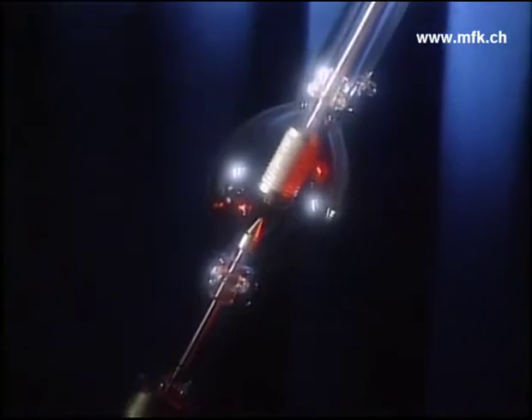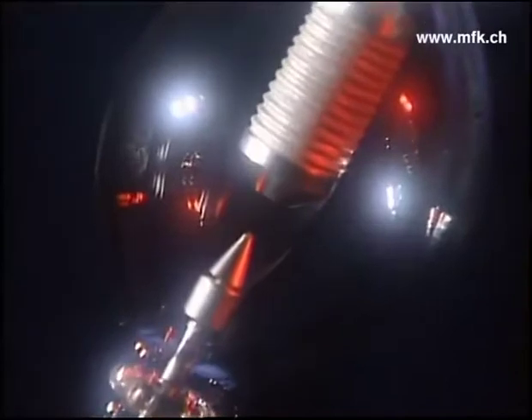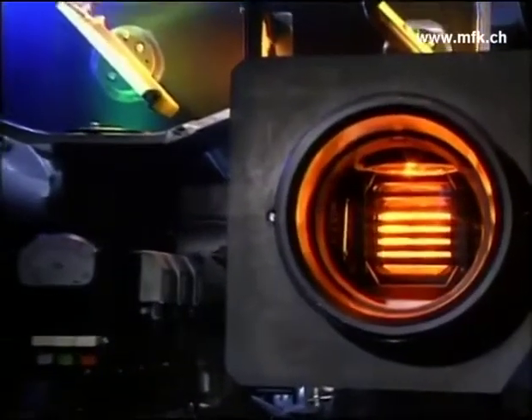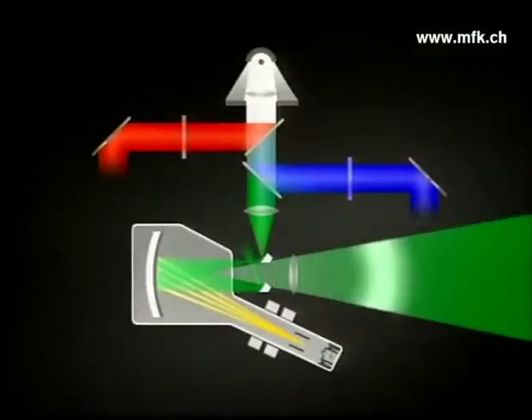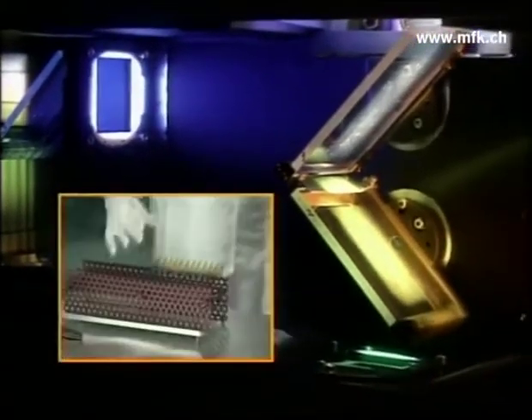Eidophore television projectors employ the ultimate light-valve design. A powerful xenon light is controlled by writing the video signal on a thin oil layer on a high-precision spherical mirror. The microscopic waves created on the oil by the electron beam scatter the xenon light in a highly controlled way. This scattered light, which now contains the TV picture, is collected and focused through high-precision optics that provide a flat field and exact registration — a distortion-free image of sparkling clarity. The unsurpassed color accuracy and purity are the result of special dichroic filters, manufactured in Switzerland to the most demanding specifications.